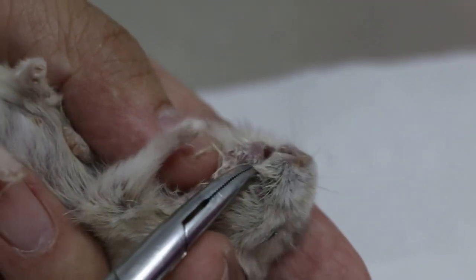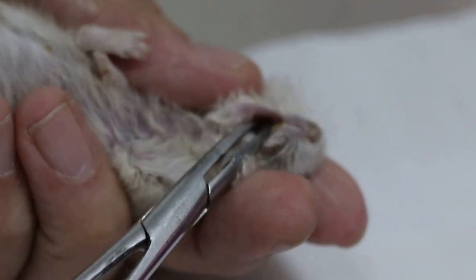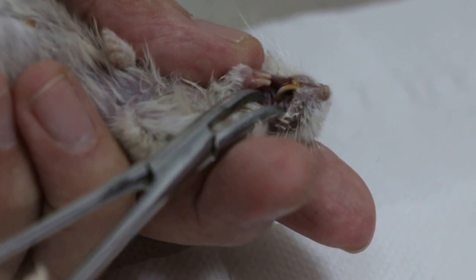Then she was forced to eat. We examined the mouth using forceps — it's easier. You can see there, the upper tooth has grown into the ceiling of the mouth, the roof of the mouth. So it's very painful.